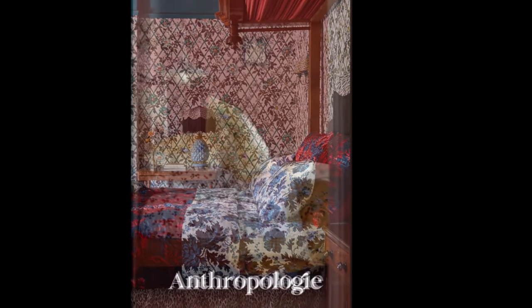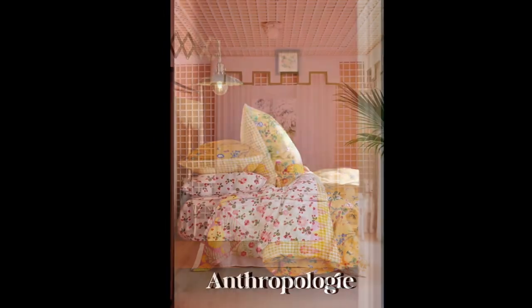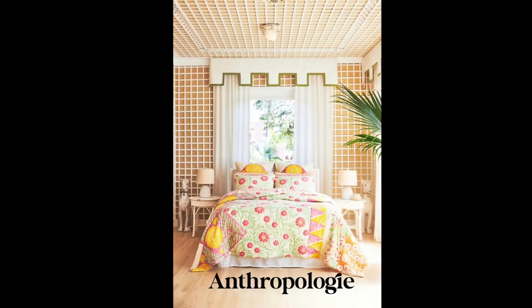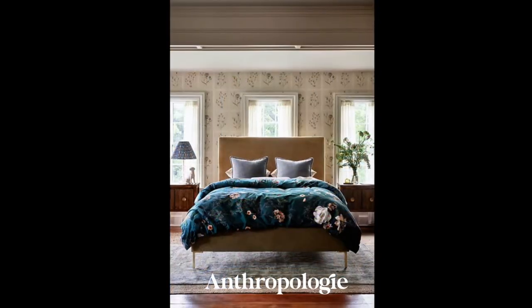Anthropologie is an ideal place to explore bed linens. They have a multitude of coordinating patterns and styles. In addition, their accessories are perfect complements to creating a fabulous maximalism look.